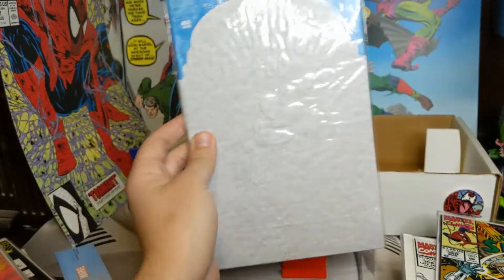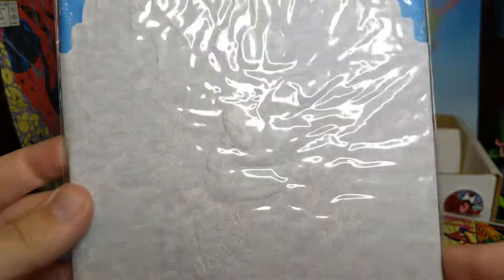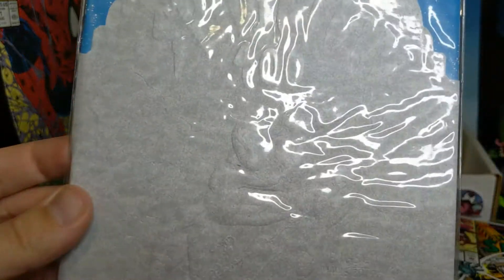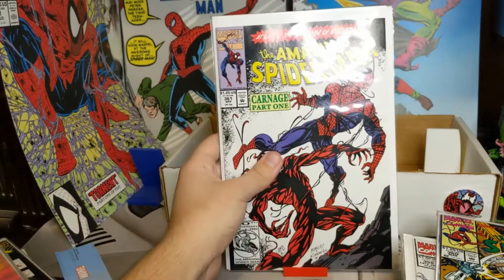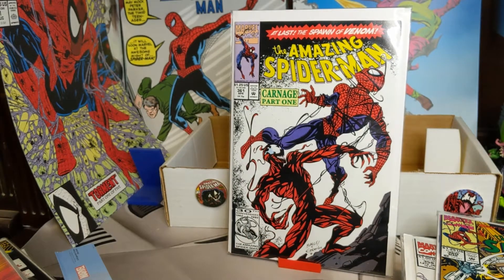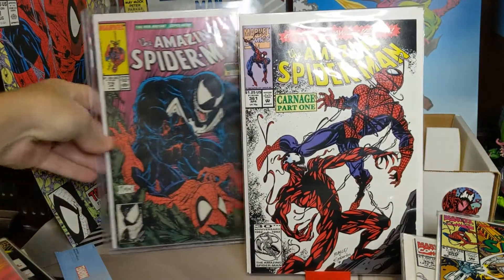And then we have 400 — which is kind of hard to see, but it's like the tombstone cover — I forget the name of it. So yeah, those were my books. I'm still missing 300 and 301, but I am happy to have a few of these that are top books, like these two right here.